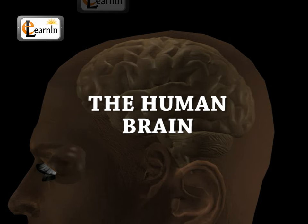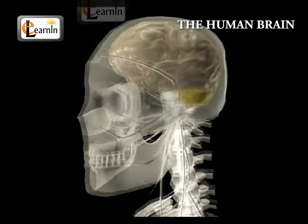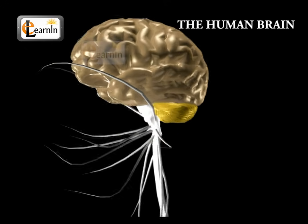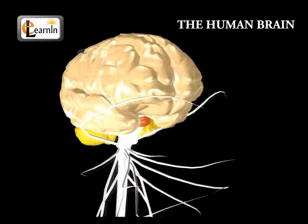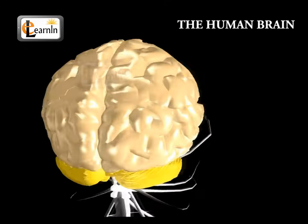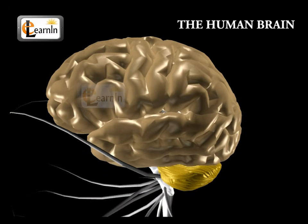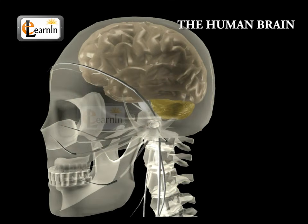The human brain controls all the bodily functions and works like a network that releases messages to different parts of the body. An average human brain weighs about three pounds. It has many folds and roots which are used for storing and passing information. The brain is protected with the help of the bones of the skull.